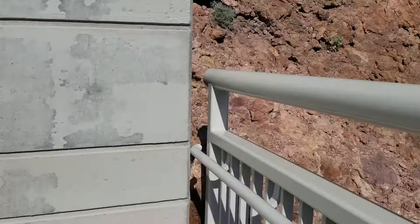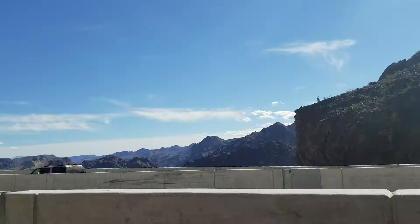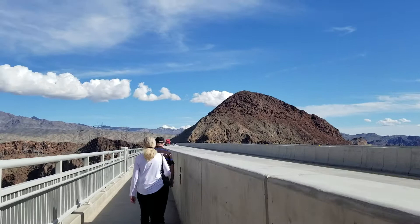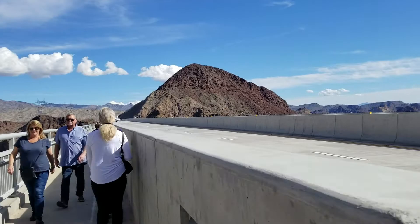So it's the Mike O'Callaghan-Pat Tillman Memorial Bridge. Some of the framework underneath to hold this thing up — hoping none of these trucks lose control. Very smart though — I've driven over this bridge in my car and they built these walls high enough so that you can't get distracted while driving looking at the dam. So therefore there are fewer accidents because you can't see Hoover Dam from this bridge unless you're walking on it.